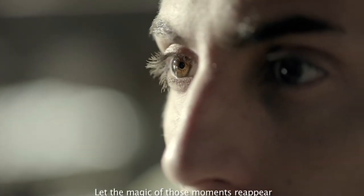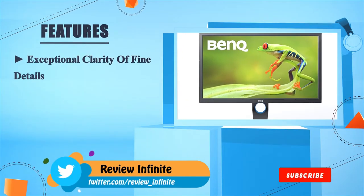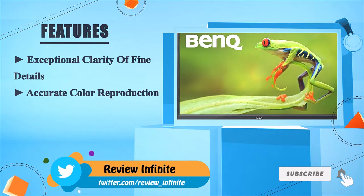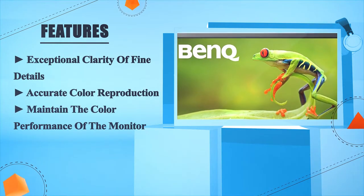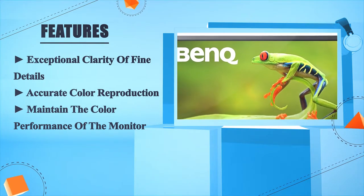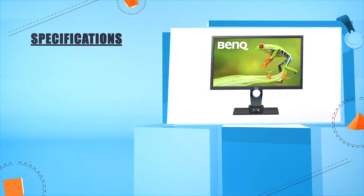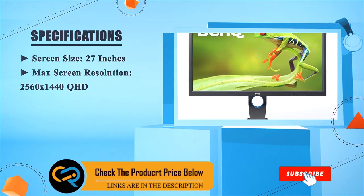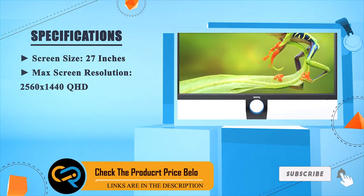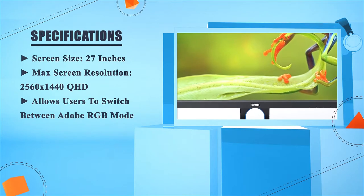Let the magic of those moments reappear. The BenQ SW2700PT delivers exceptional clarity of fine details, accurate color reproduction, and maintains the color performance of the monitor. Screen size is 27 inches, with a maximum screen resolution of 2560 by 1440 QHD, and allows users to switch between Adobe RGB mode.